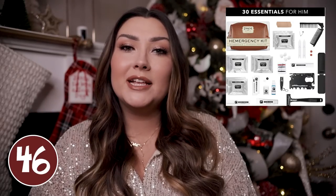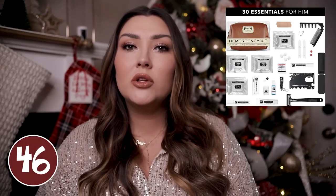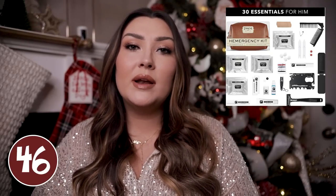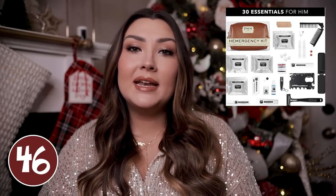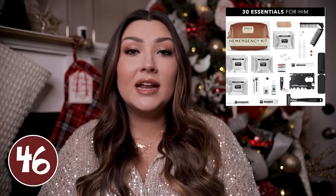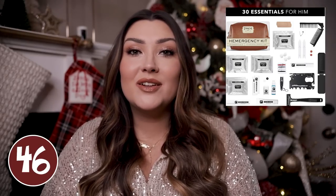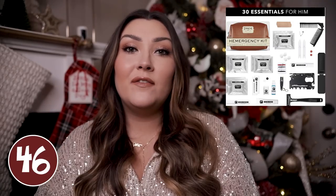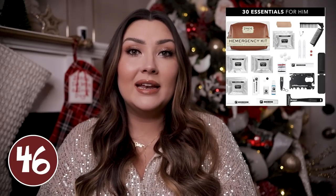I had to include this him-ergency kit by the brand Pinch Provisions. They make a lot of survival kits — they have a bridal one and lots of different ones for girls, but they actually had one for men that looked pretty cool. It's something you carry on the go and it has lots of things for if you are in an emergency: a stain remover, facial tissue, deodorant, band-aids, a comb, lip balm, shaving cream, nail clippers, a razor, and one of those credit card multi-tools. It's really cool how much they fit into such a small little pouch — perfect for a bachelor party or wedding.